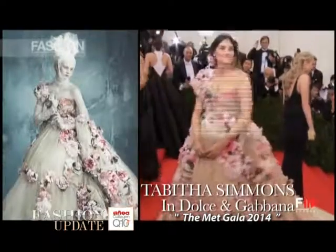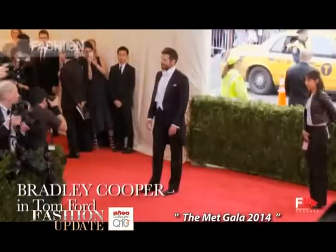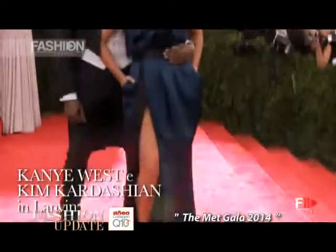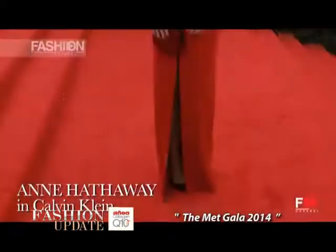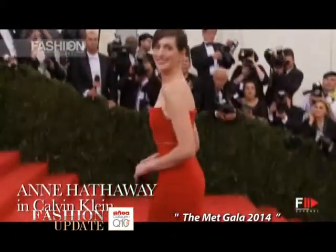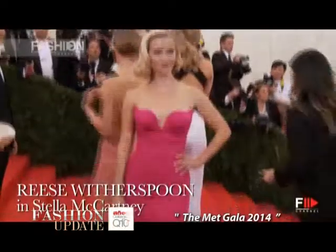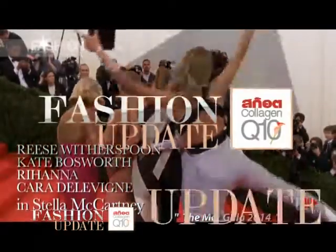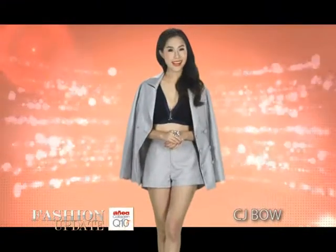The men too turned out in full force, with Bradley Cooper, Kanye West, and Benedict Cumberbatch sporting the dress code with aplomb. Apart from the Met Gala, it's time to catch up with the new signature item called the Cube from Max Mara's 2014-2015 Fall Winter collection.